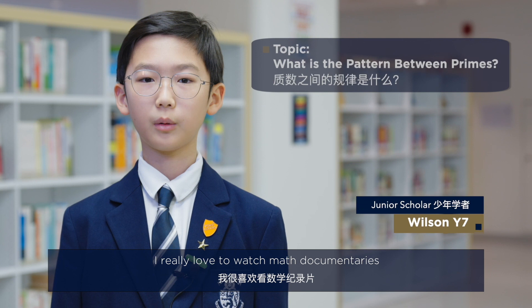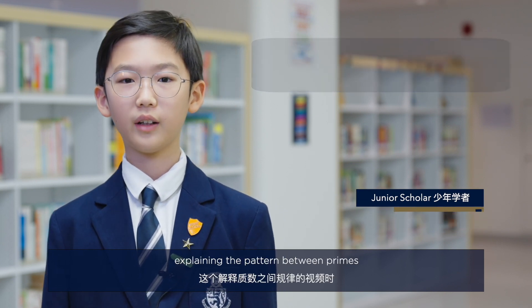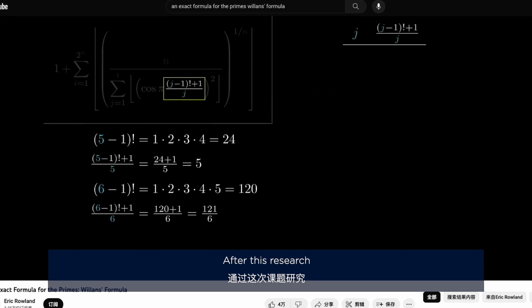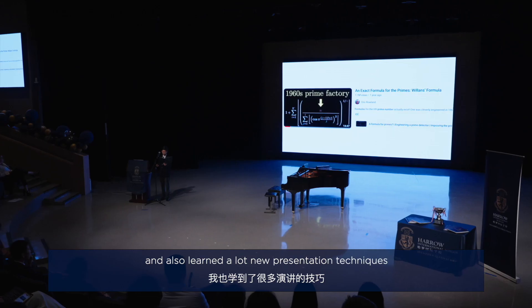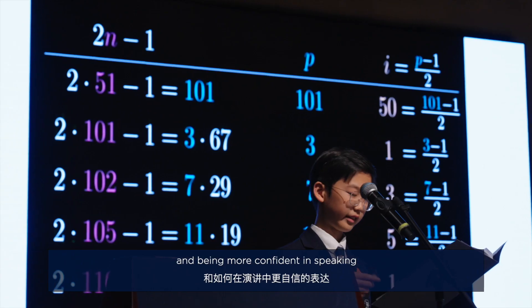I really love to watch math documentaries, and once I found a video explaining the pattern between primes, I got interested in this topic and decided to make it my research question. After this research, I gained lots of new knowledge about my topic and also learned new presentation techniques, for example gesture and being more confident in speaking.